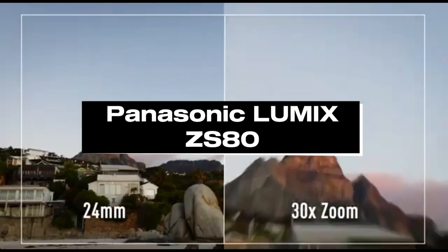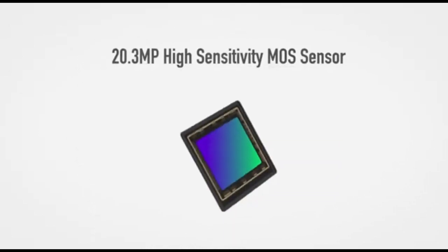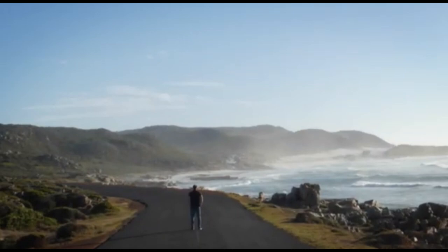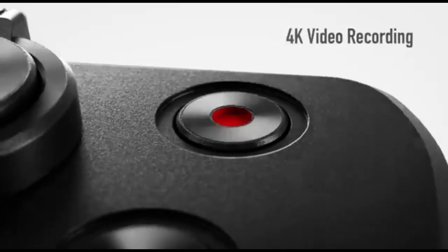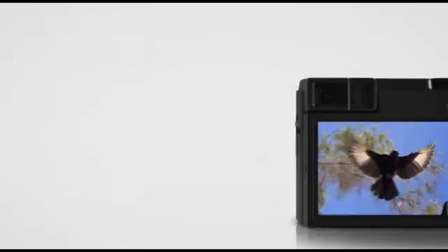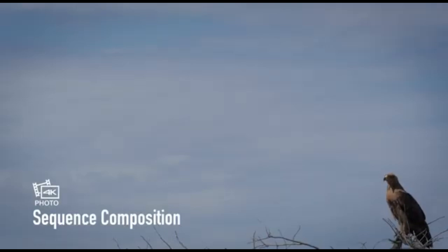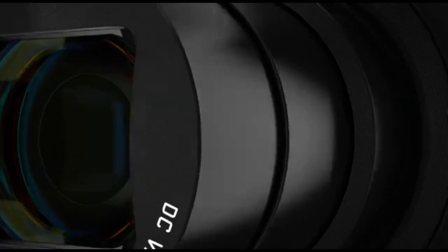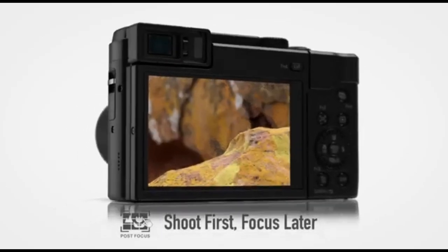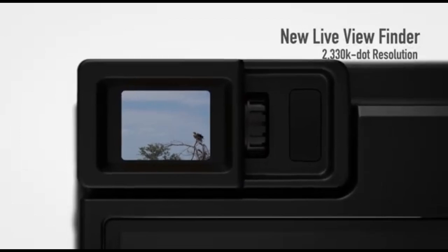Number 4: Panasonic LUMIX ZS-80. The Panasonic LUMIX ZS-80 is a compact digital camera built for consumers that value portability. It has a strong zoom lens, making it an excellent choice for a variety of shooting circumstances. Its modest size makes it ideal for travel and everyday use, slipping effortlessly into a pocket or small bag. A high-resolution sensor captures detailed photos, along with 4K video recording capabilities for outstanding video quality.